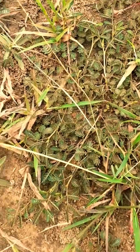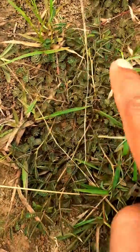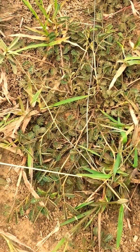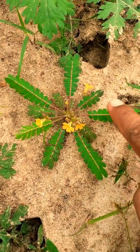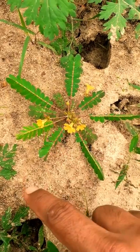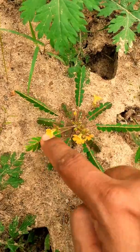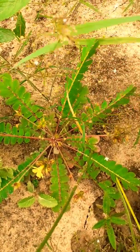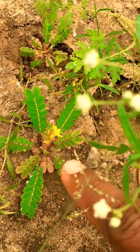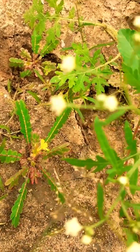Neptunia oleracea is a medicinally very important plant. The third one is Biophytum sensitivum, also known as sensitive plant. It is also a wild plant growing in our region, in forest areas.